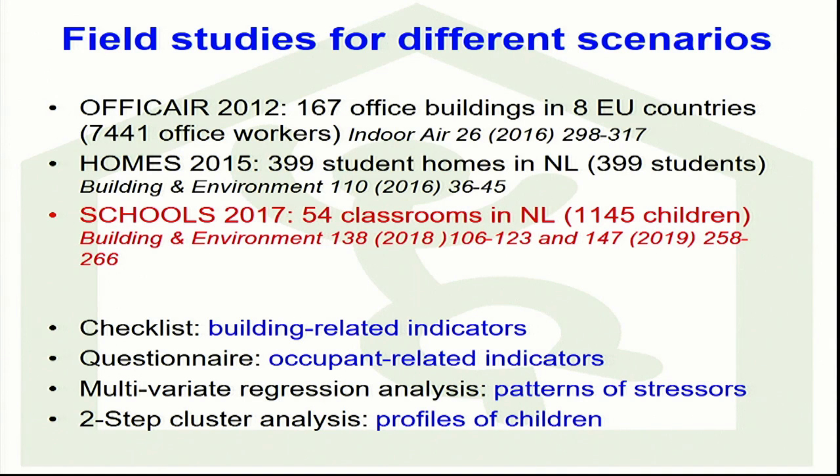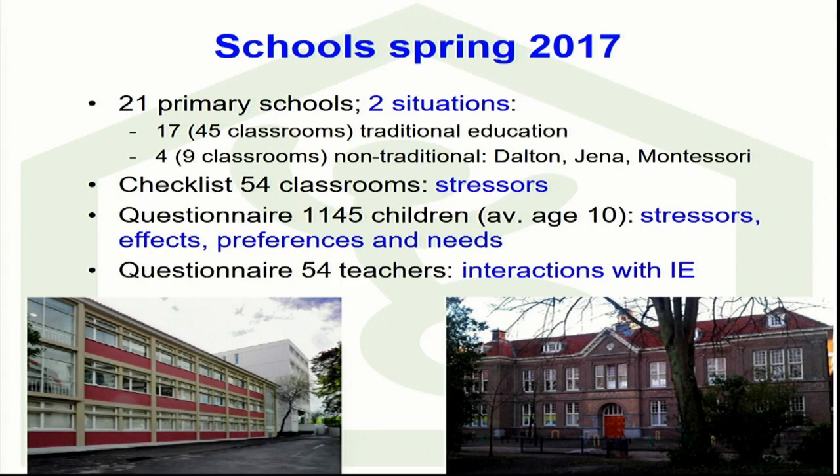The schools study was performed in 21 primary schools, investigating two situations: 17 schools had the traditional educational system, and 4 had a non-traditional system following the theory of Dalton, Jena, or Montessori — a really different way of teaching. We used a checklist to investigate the stressors in 54 classrooms and a questionnaire to get more information on stressors, effects, preferences, and needs. We also submitted a questionnaire to teachers to understand what actions they take to improve indoor environmental quality in their classroom when a child complains.